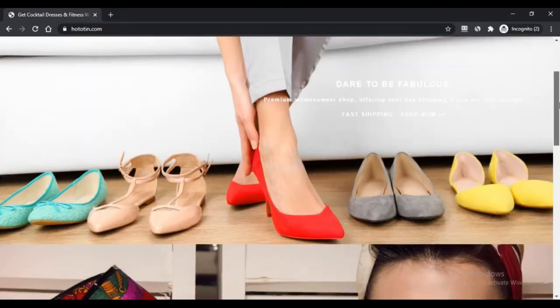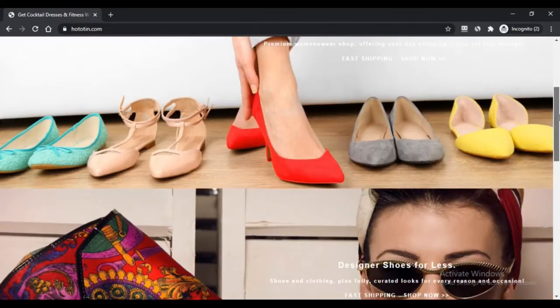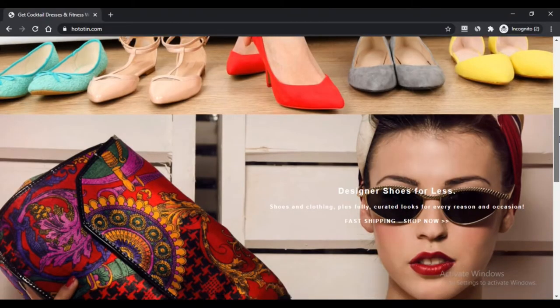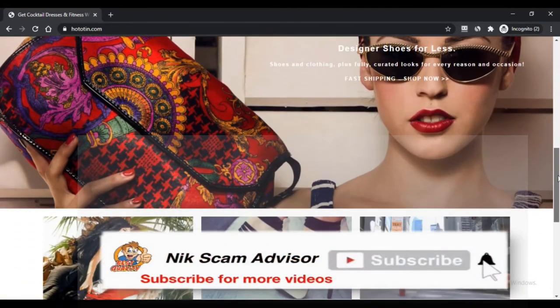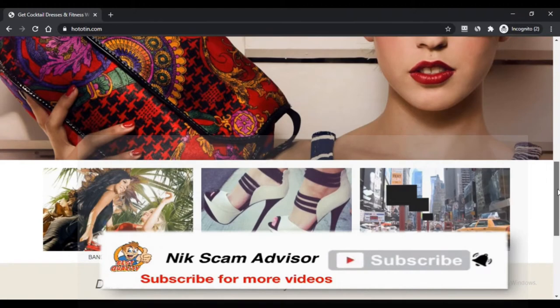Hello, I am Nick. You are watching Next Scam Advisor. Today we are talking about hototeen.com — is this scam or legit? You should know about it. Stay connected with this video to find out.